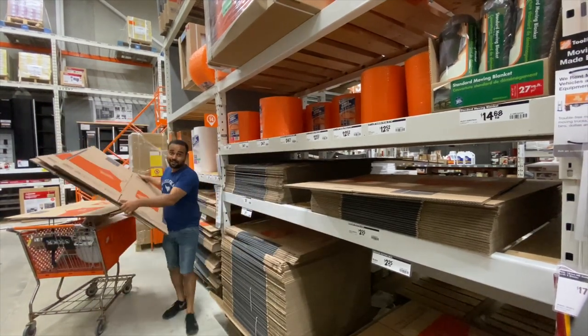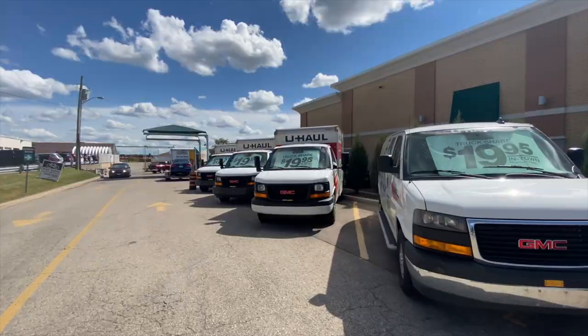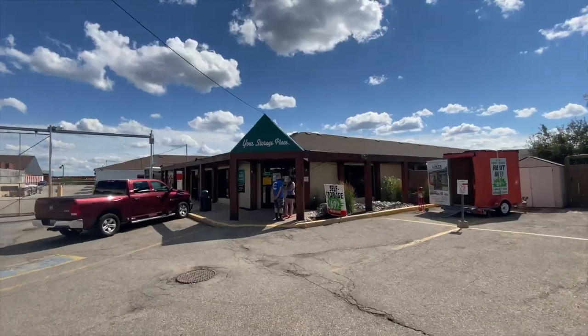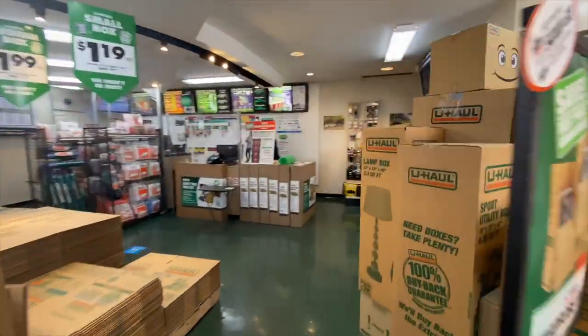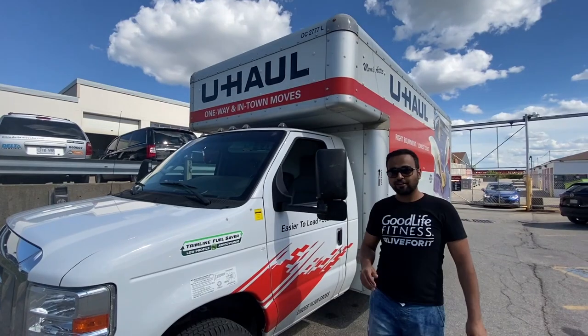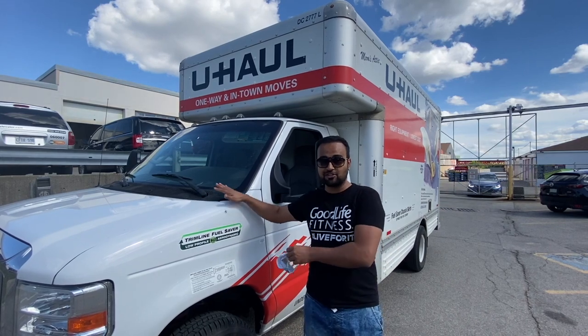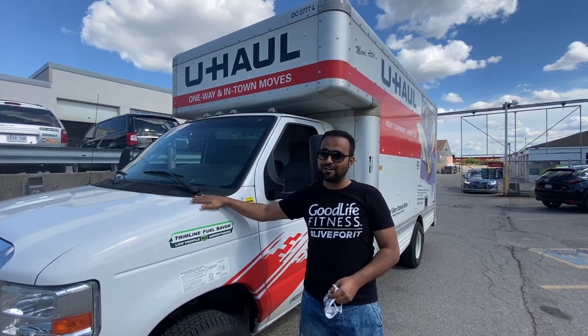We've reached the U-Haul store now to rent the truck where we'll put all our stuff and carry it over to the new home. This is the truck we got — I just hope we'll be able to manage all our stuff in this one. If not, we might have to do a couple of rounds, but I'm still hoping we can do it in one go.